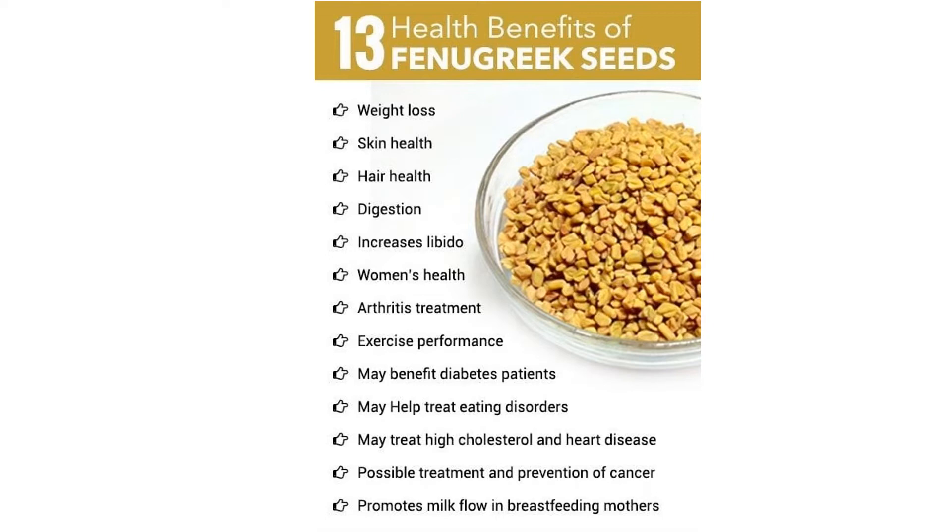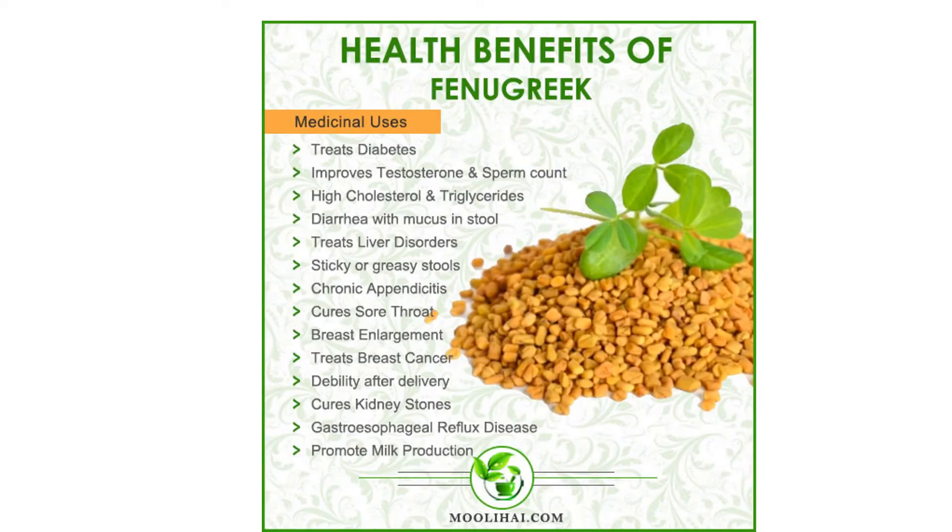It's one of the oldest medicinally used plants, with roots in both traditional Indian and Chinese systems of medicine. Fenugreek contains many essential nutrients that help make it a strong antioxidant. These include choline, inositol, biotin, vitamin A, B vitamins and vitamin D.